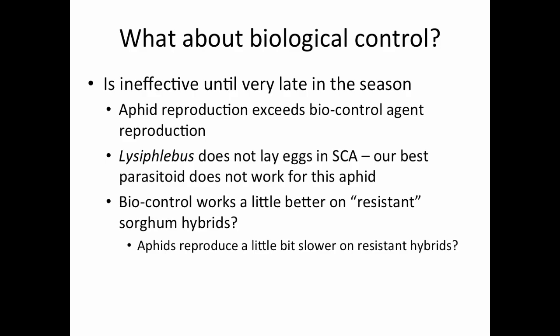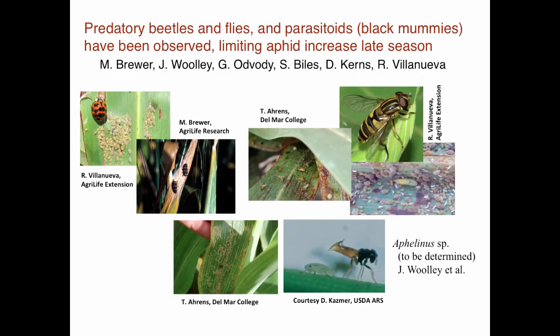With this particular aphid, one of the downsides — if you're familiar with green bug and the parasites that help us with green bug management — lysophlebus tends not to be a good parasite or predator for the sugarcane aphid. We've got most of our usual aphid predator suspects: your syrphid fly larva, the green lacewing larva, ladybug larva, and a parasitic wasp not normally on the high plains that might be moving in.